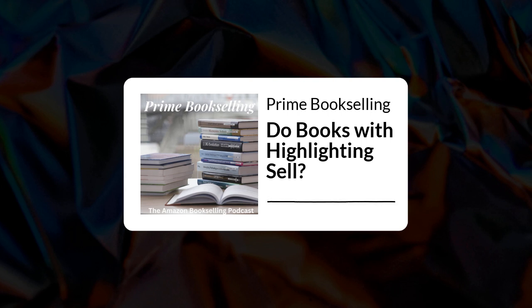The question I got in was: I have a question about underlining in books — mainly, do they sell? I'm not talking about textbooks but rather paperback business or reference books. So, do books with underlining sell?